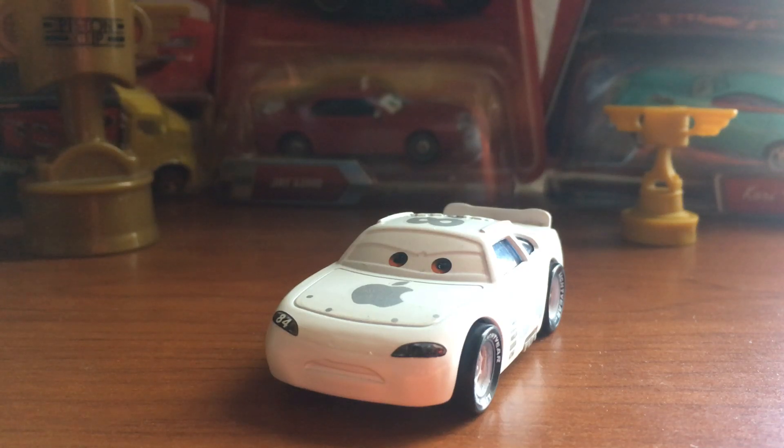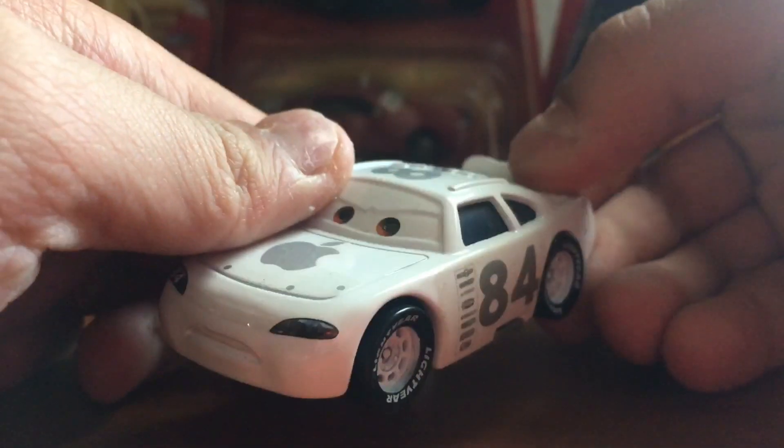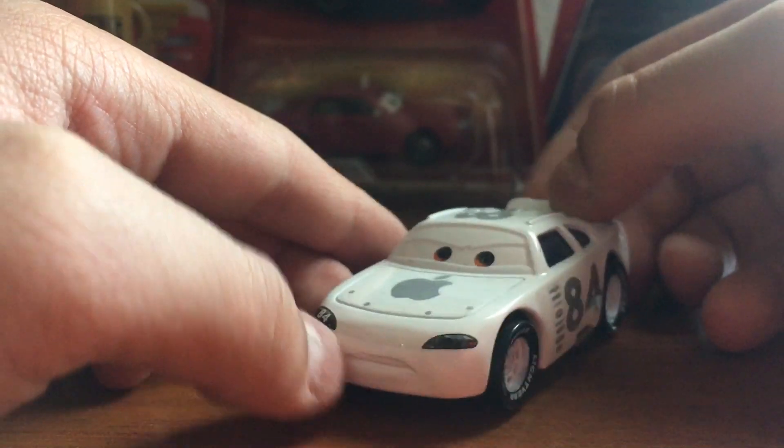Welcome everybody, welcome back to another Disney Pixar Cars video. Hope you guys are having a fantastic day. In today's video I'll be taking a look at the Apple iCar, also known as the Apple iCar racer.